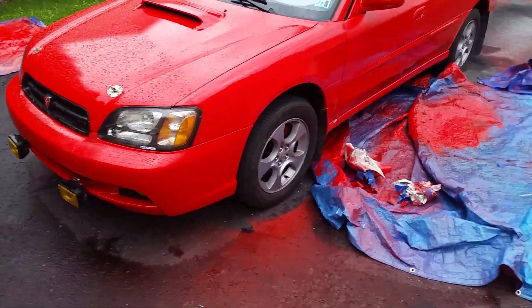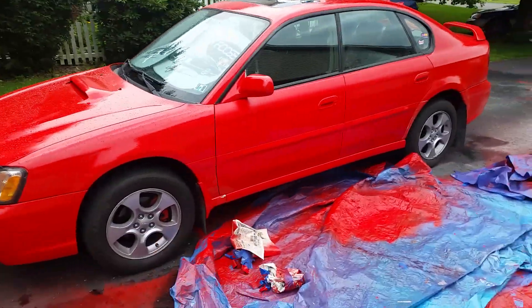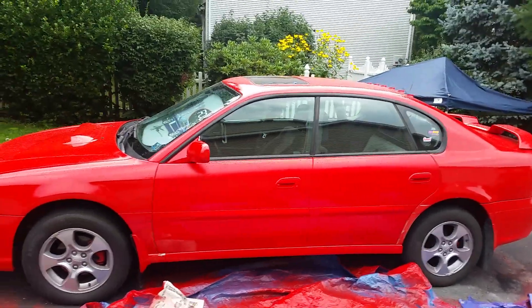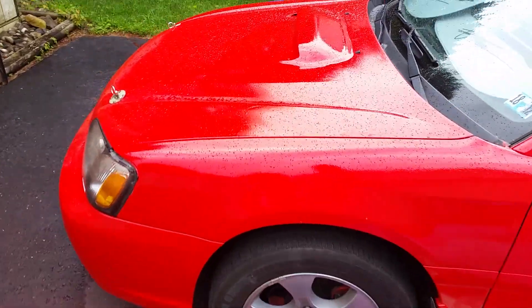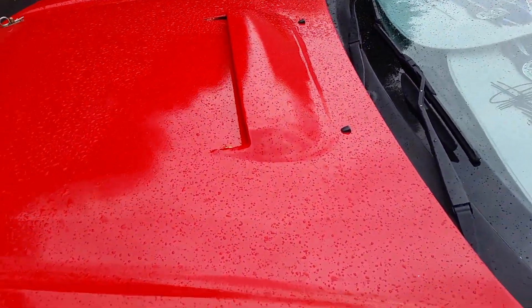No crazy design on it like the last one. I've never shown off these wheels on the channel. The hood scoop is Bondo'd down to the hood, so now it actually looks rather factory.